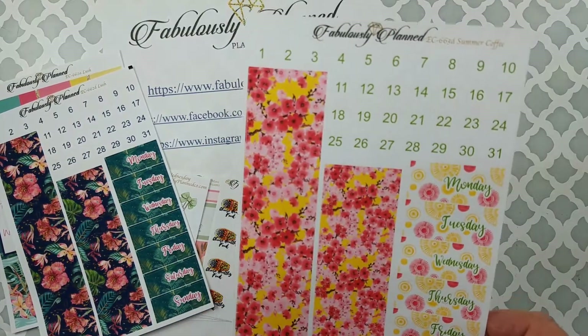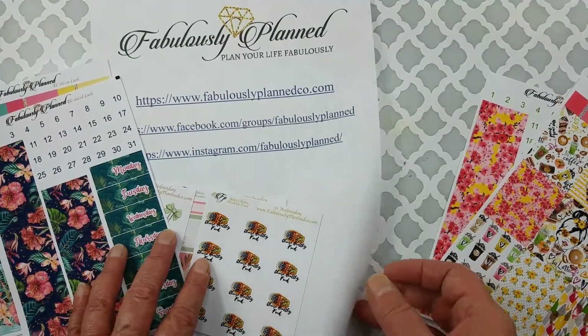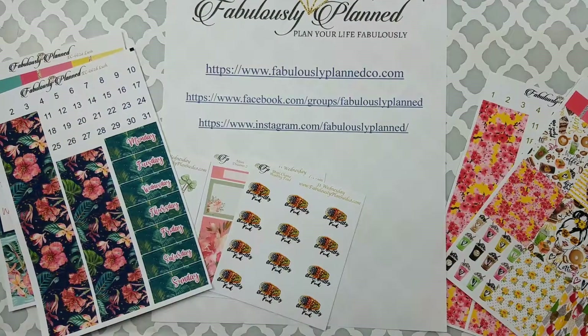So that's what I purchased from Fabulously Planned. I will be posting the layouts that I'll be doing with these. Even though I do work, I'm going to find time to get my planner started for the upcoming week so I can play with my stickers.